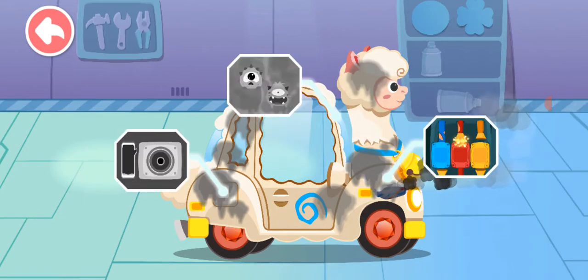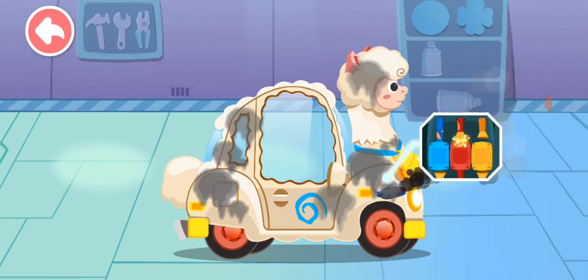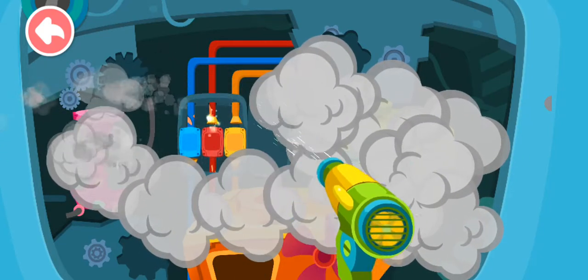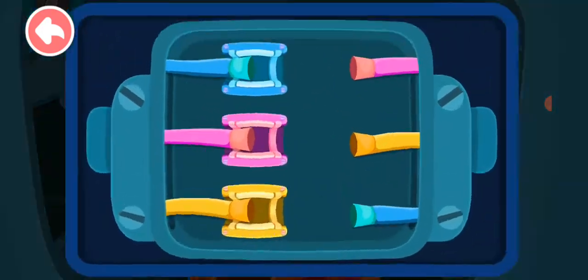Oh no! The engine is not working. Let's repair it. The wire is broken. Let's fix it. Blow away the black smoke quickly. Connect the wire to the corresponding position.